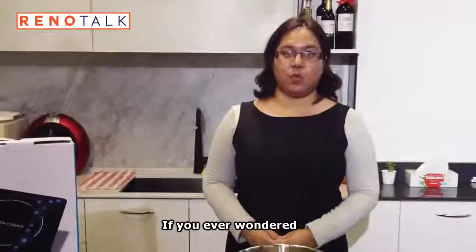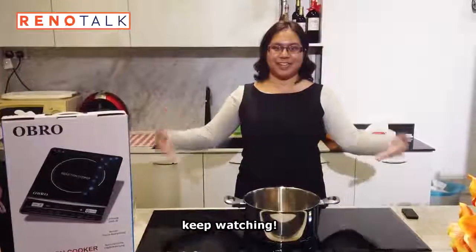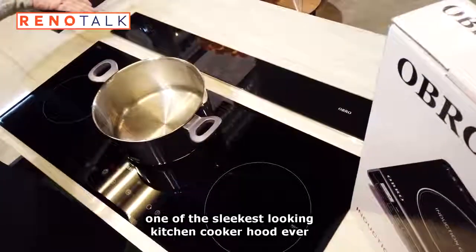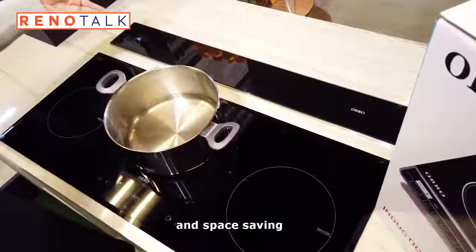Hi guys! If you've ever wondered what a top-of-the-line kitchen cooker hood looks like, keep watching. Obro makes one of the sleekest looking kitchen cooker hoods ever — one that is both functional and space-saving.